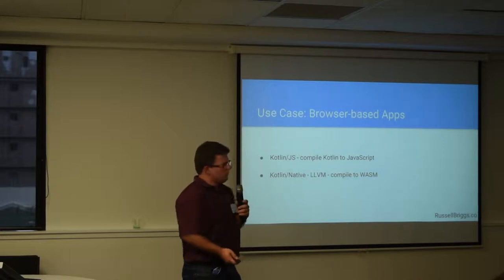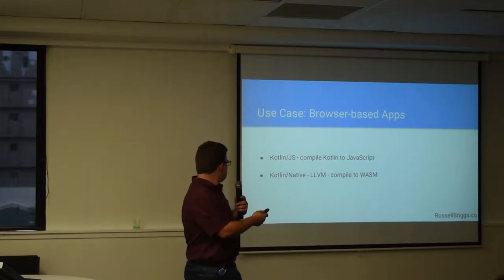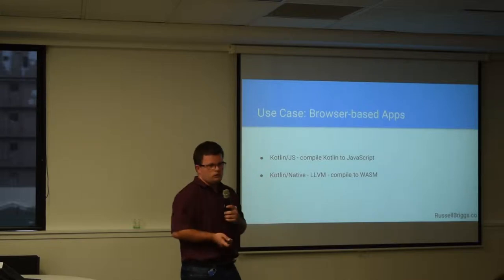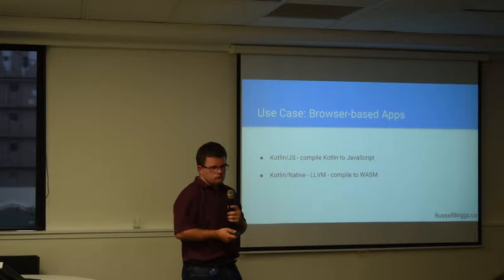The third use case is browser-based apps. As I mentioned, you can compile Kotlin to JavaScript, so if you want to write strongly typed JavaScript and you don't want to use something like TypeScript, then you can use Kotlin. What I'm really interested in is using Kotlin Native, which gets compiled using LLVM — you can compile to WebAssembly. WebAssembly is the new standard for writing web apps; it's basically a binary format that's better than JavaScript.